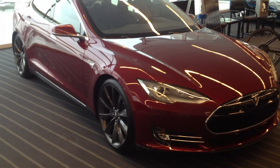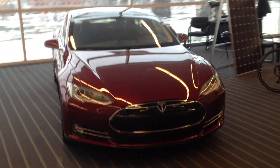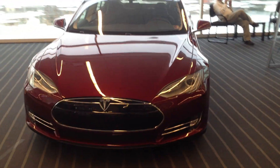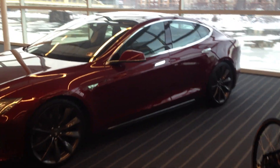Specs on the S. This is number 238 from Tesla, Model S Signature Performance. It's the 85-kilowatt-hour battery, 300-mile range. And probably the nicest car on show, in my opinion.